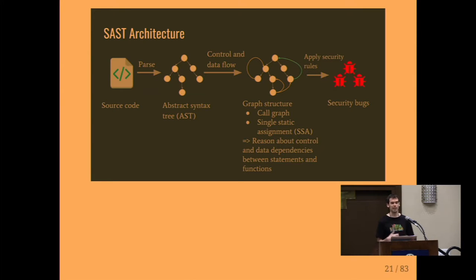If you've heard of various commercial static analysis tools like Checkmarx, Fortify, and others, this is essentially how they work at their core. At the beginning, you have source code, which is parsed into an intermediate representation such as an abstract syntax tree. But from there, we want to add control and data flow on top — so if a conditional evaluates to true, we execute these statements, and this is how data flows through the system. By adding these extra edges and building a graph, we can reason about control and data dependencies between statements and functions. Once you have all this knowledge codified, you apply various security rules and get security bugs out.